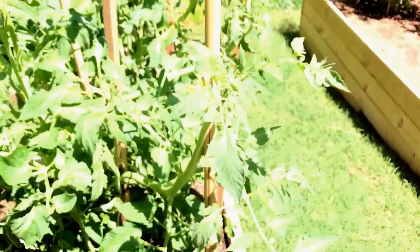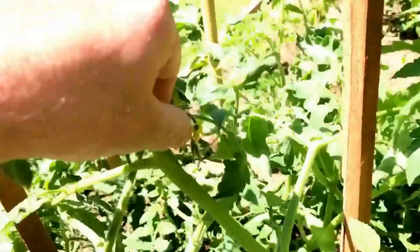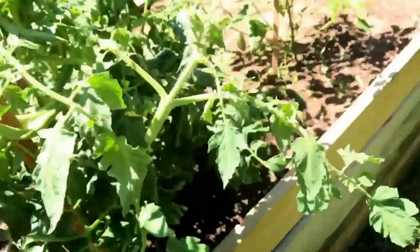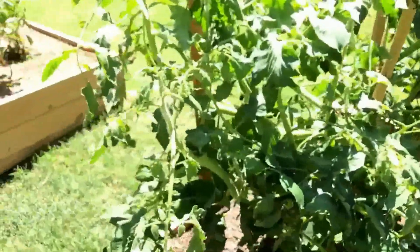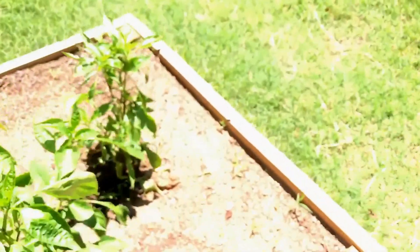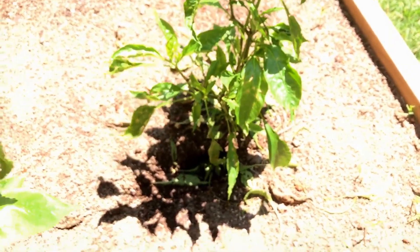But it looks great — you can see the flowers on it. I'll go ahead and pick them off for now. So I've got to go buy some more stakes. I didn't top my plants this year — I didn't do a whole lot of topping. That's my sweet banana, it looks good. I forget what this guy is — I think it's my Anaheim. Yeah, it's my Anaheim, it looks good.